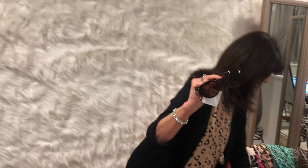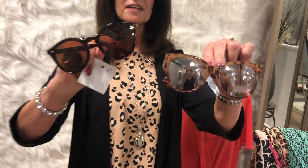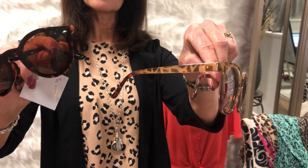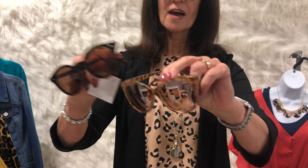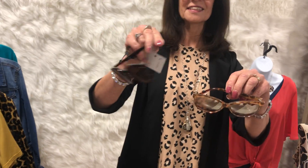Animal prints — bring them into your wardrobe softly if you're not feeling very comfortable with them. We actually have a number of sunglasses in animal prints and they're just as fun as can be. This is a really fun way to start with it softly. We've got about three or four different styles in the animal prints.